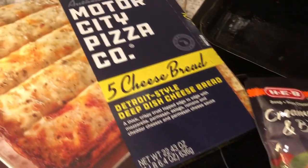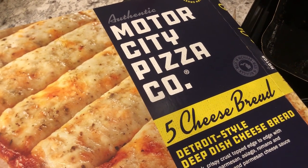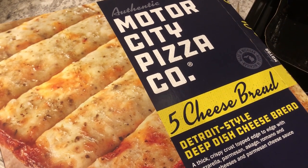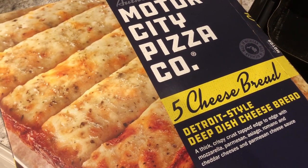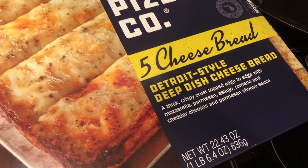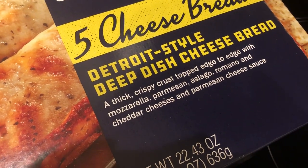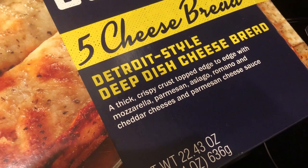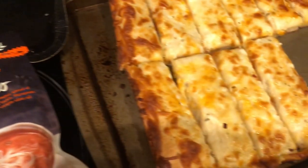Hey guys, so for dinner tonight we are having these five cheese breadsticks from Motor City Pizza Company. We tried their pizza out last week and really liked it a lot, so I had bought this on another shopping trip and it was in our freezer. It has five cheeses — mozzarella, Parmesan, Asiago, Romano, and cheddar in a Parmesan cheese sauce. It comes in a little baking pan, you bake it at 425 degrees, then take it out, put it on a cookie sheet, and slice it up.